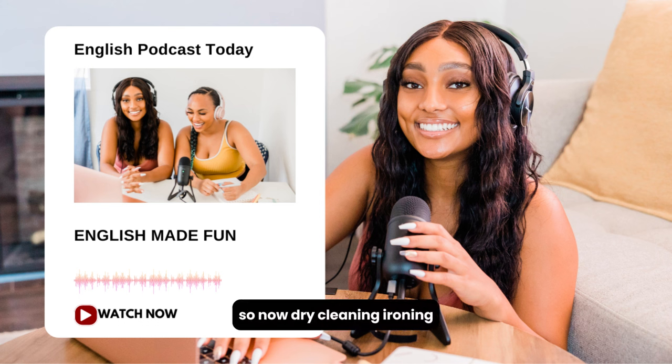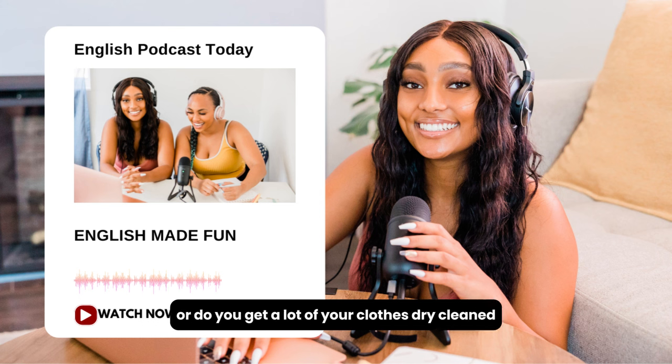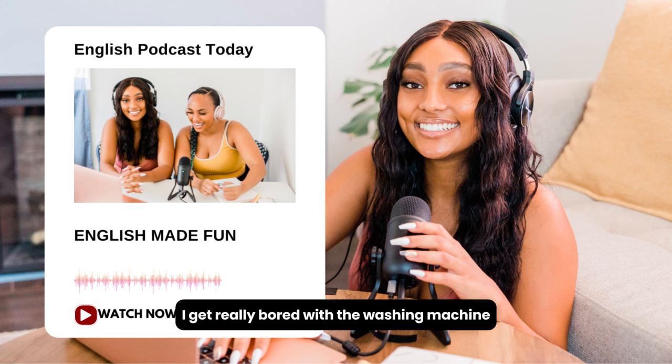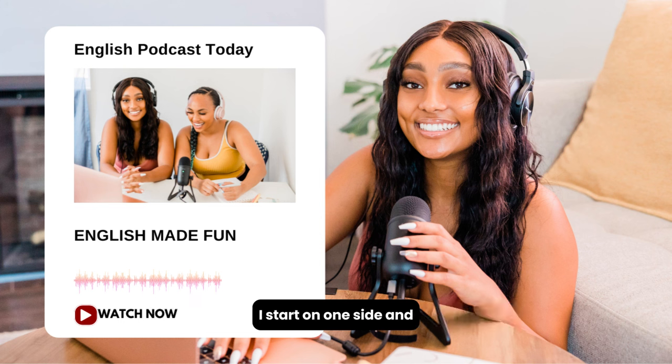Alright, we're back. So now — dry cleaning, ironing — are you good at this? Or do you get a lot of your clothes dry cleaned? I'm pretty good at this actually. I don't like to wash clothes — I get really bored with the washing machine — but I actually really like ironing. Really? Yeah, I find it very relaxing. I usually find it very frustrating. Why? Because I can't really iron well. I start on one side and I'm getting all the lines out, and then the other side gets wrinkled, or lines appear where I don't want them. It's very frustrating. It takes some practice.